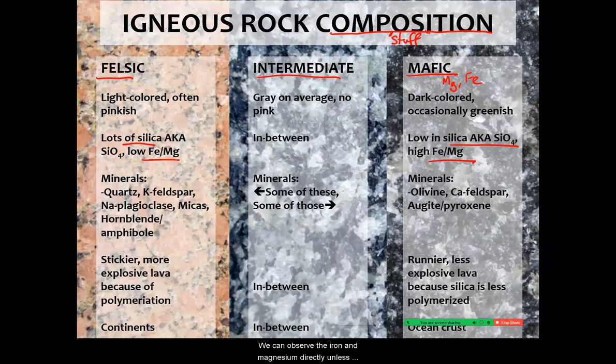We can't observe the iron and magnesium directly unless we're using sensitive equipment like X-ray fluorescence. So instead, we make other observations of things like color. From that observation, we interpret the composition. Observation: color. Interpretation: content.